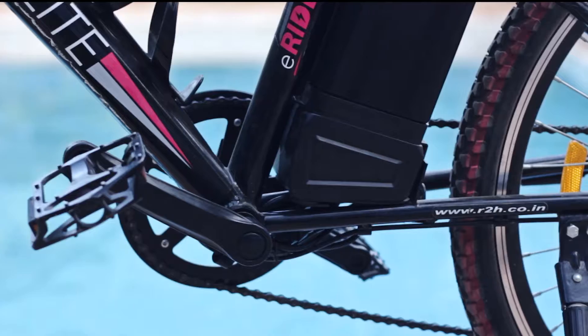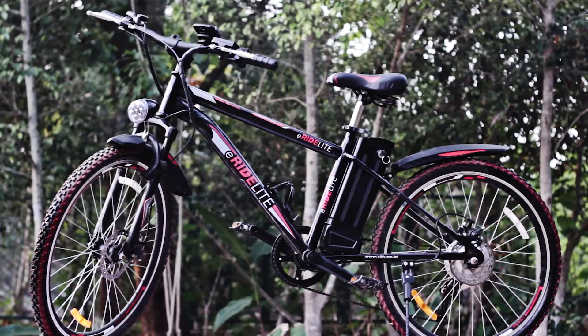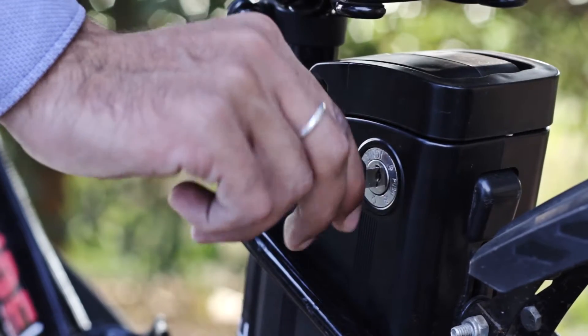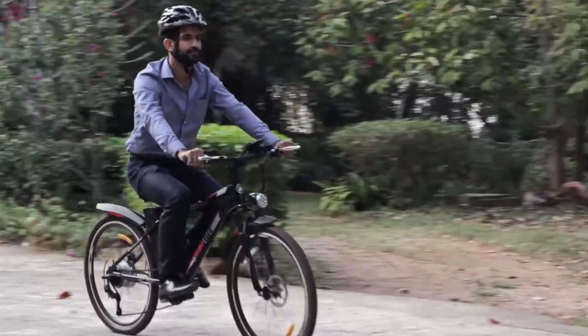Introducing the E-Ride Light, an Indian-made innovation in clean energy. The first step towards a more environmentally friendly society. It's as simple as inserting the key and turning it. Start it and zoom right off without a single puff of smoke.